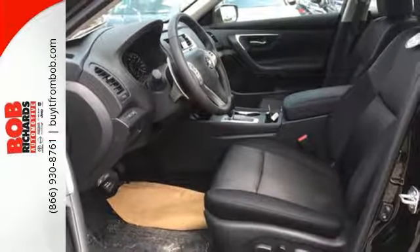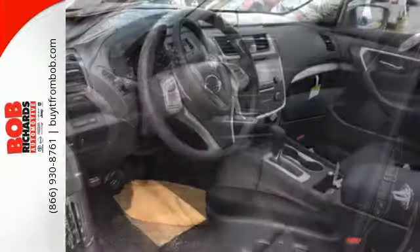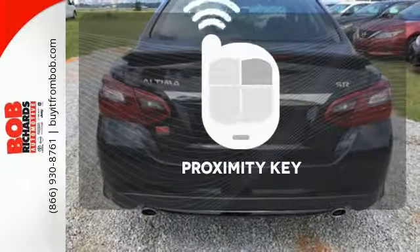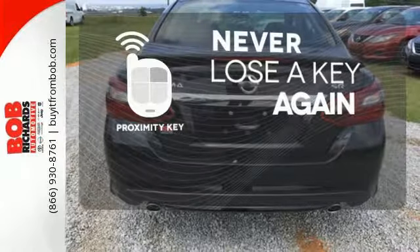Feel safer on the road with vehicle dynamic control featuring traction control, plus a tire pressure monitoring system and advanced airbags. Get in and get going with Proximity Key.